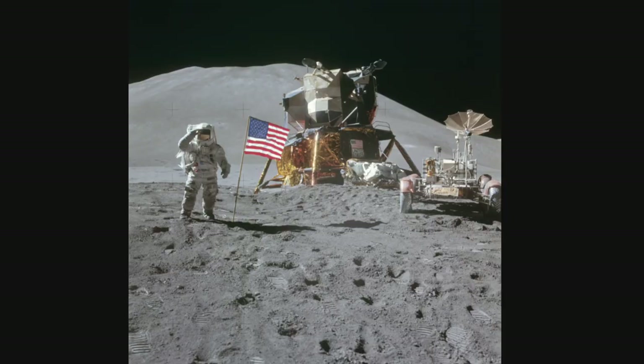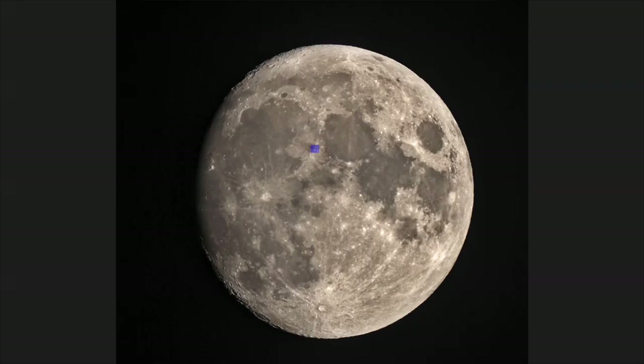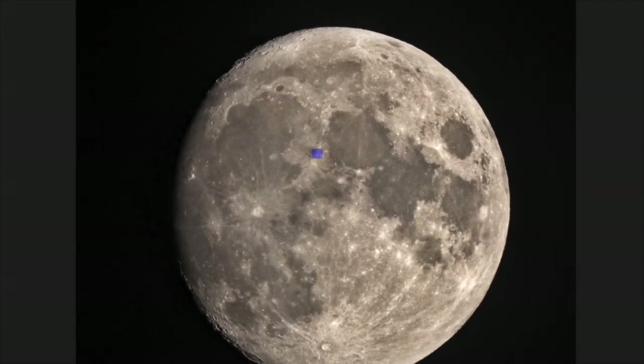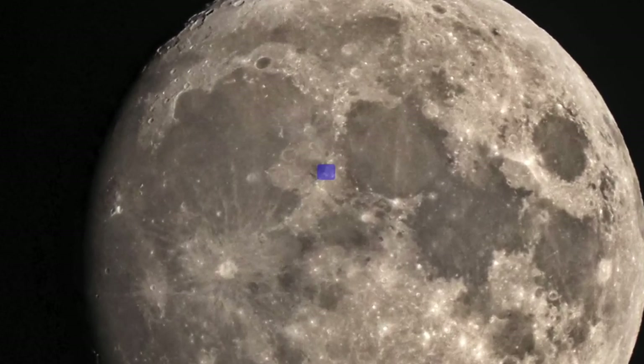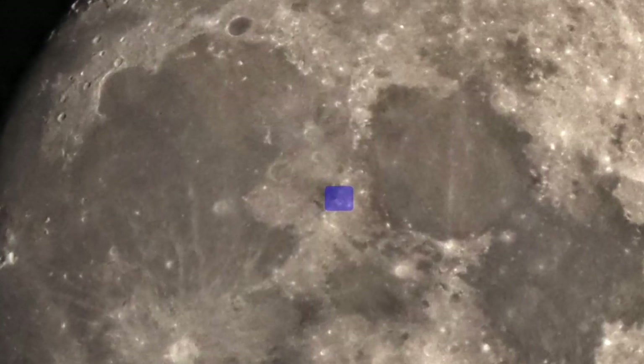Apollo 15. Touching down on July 30, 1971, Apollo 15 was the first of the so-called J missions, with a longer stay on the moon and a greater emphasis on science experiments. Astronauts David Scott and James Irwin spent nearly 67 hours on the lunar surface, including 19 hours and 8 minutes outside the lunar module in their spacesuits. They also deployed the Apollo lunar roving vehicle for the first time, driving over 17 miles on the lunar surface to study the moon's geology and collect samples.